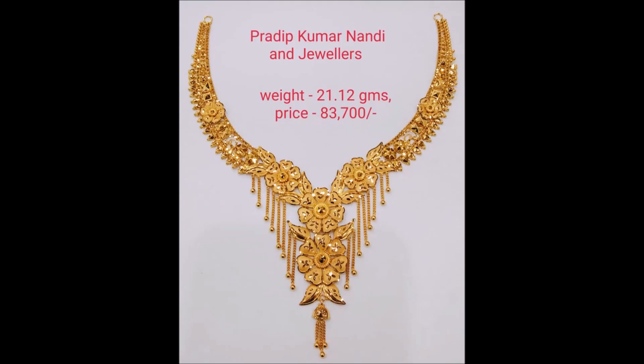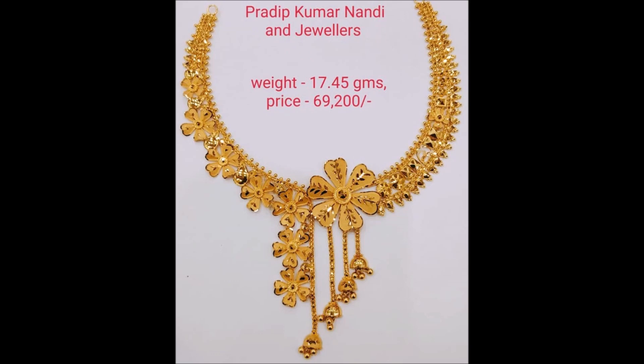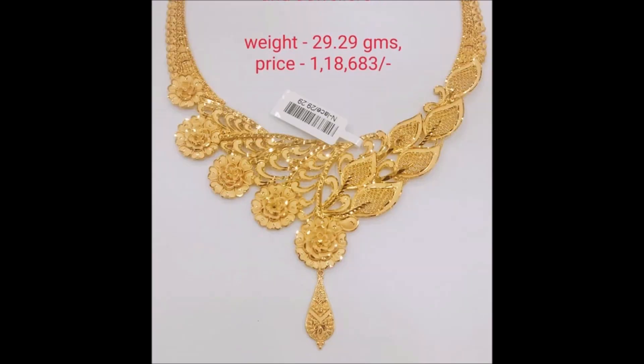This gold crafted necklace, showcased with incredible design, makes your ethnic character an attraction point. Get this classy ornament to look your best. This floral necklace is perfect for your wedding.